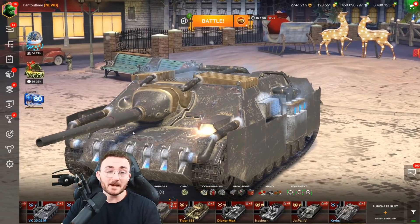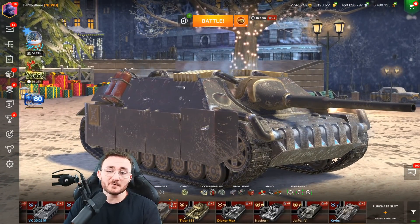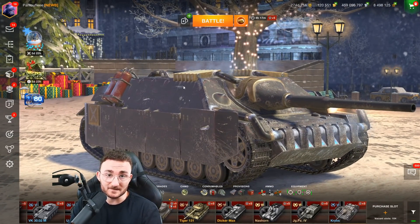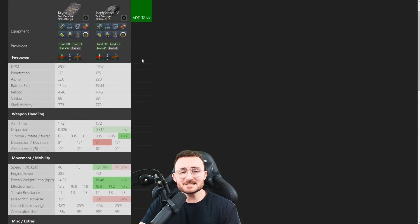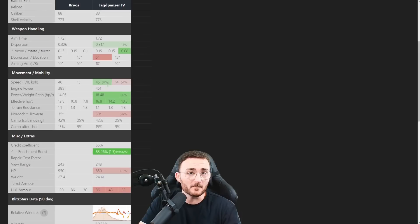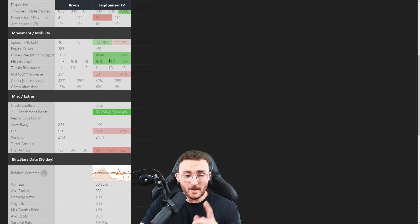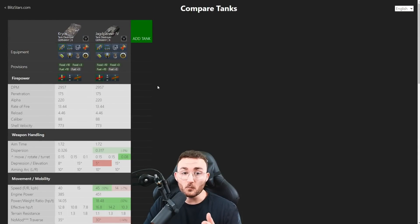It's just a regular Jagdpanzer IV turned into a Battle Pass tank — but it's not only this, because that tank right there has something really special compared to its opponent. When you take a look at the statistics, you will probably wonder why I'm telling you that this tank is worth it. Because based on the pure statistics, it truly seems that the Jagdpanzer IV, the regular tech tree tank, is a better option. Yes, they have the exact same gun, but when it comes to weapon handling and mobility, the Jagdpanzer is winning all the way. But there is one thing you don't see right there — it's the armor profile, where the Cryos completely destroys the Jagdpanzer.